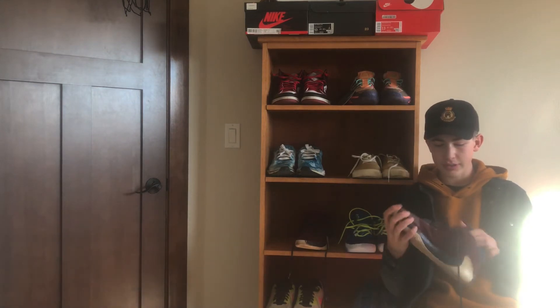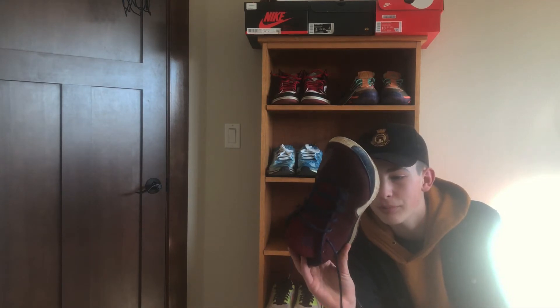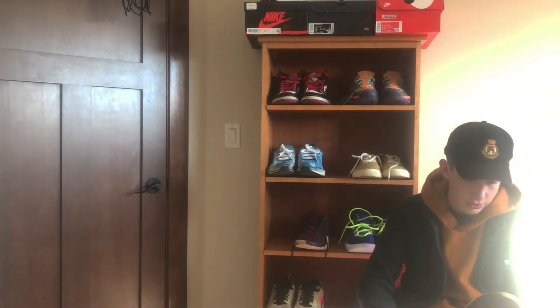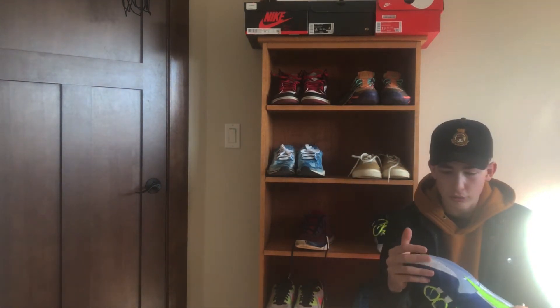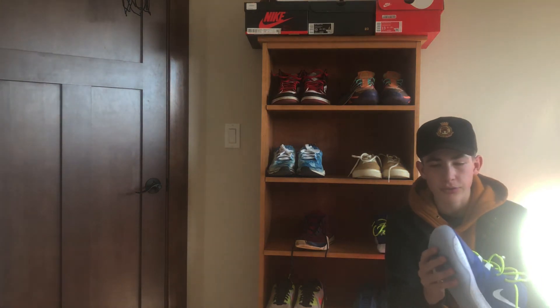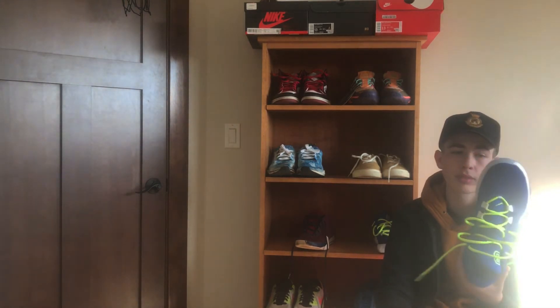The next pair of shoes are the Freak Zoom Ones. As you can see, I played a lot of basketball and outdoor basketball in these, and they're my favorite pair of basketball shoes — my favorite basketball shoe to hoop in. So that's why I got another pair; these ones are almost dead stock, still icy bottoms. I just love hooping in this shoe. I Nike ID'd both of these.